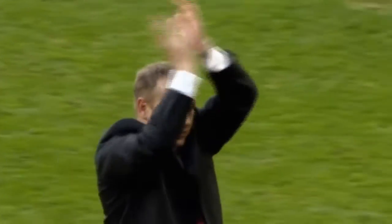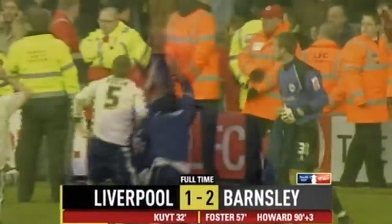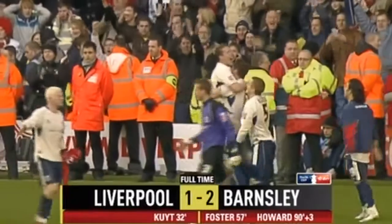They're in the last eight of the FA Cup, and Liverpool — in this big, big week when they have Inter Milan coming up — are out. The final score at Anfield: Liverpool 1, Barnsley 2. He'd barely even met his teammates, but Luke Steele's performance that day is a reminder of the inspiration that this competition can give.